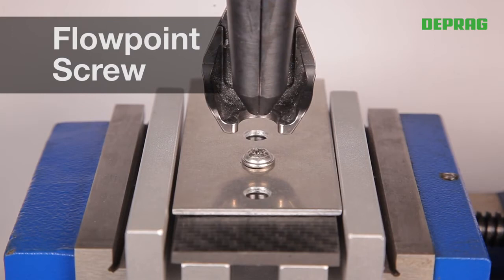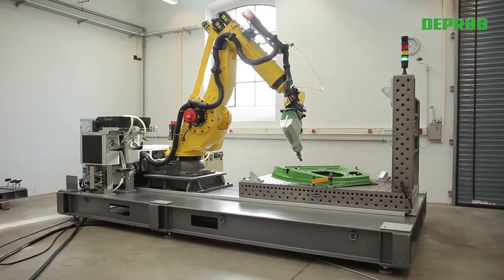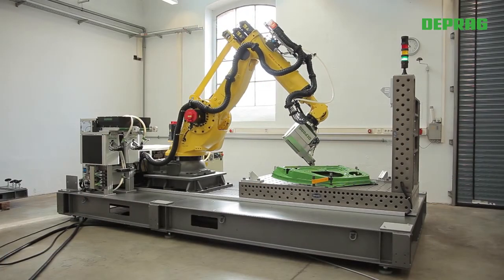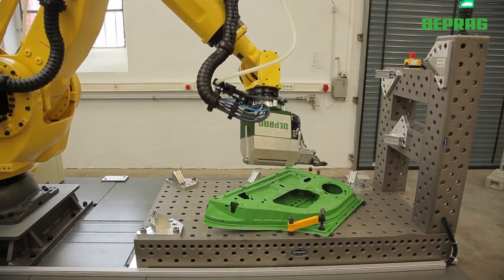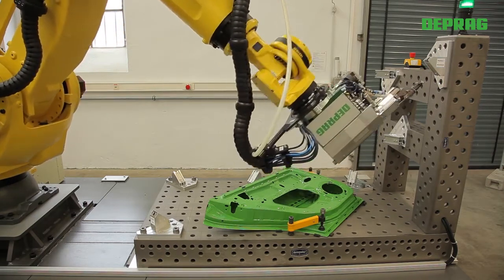Moreover, a precise feed rate can be maintained to conform with the screw's thread pitch if the material or the fastener does not allow any axial load. Furthermore, the additional processing data enhances the screwdriver documentation.